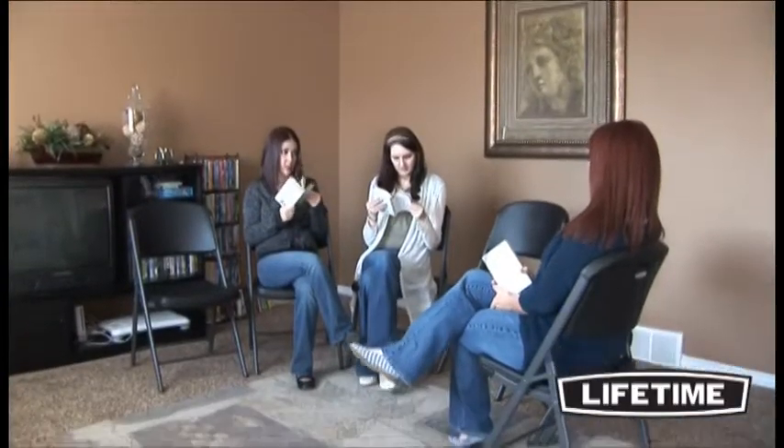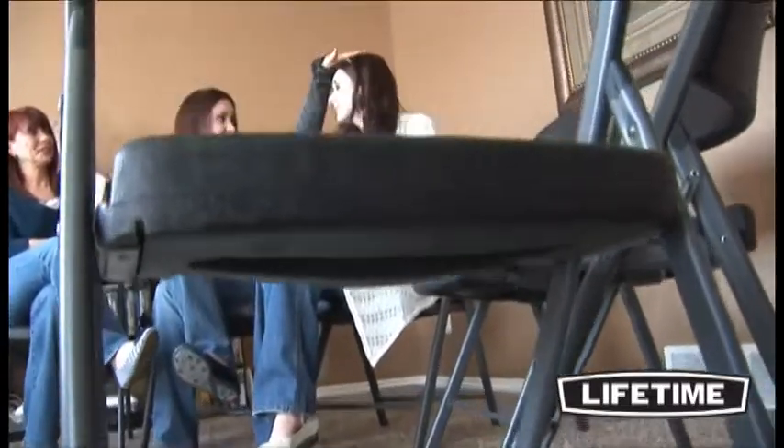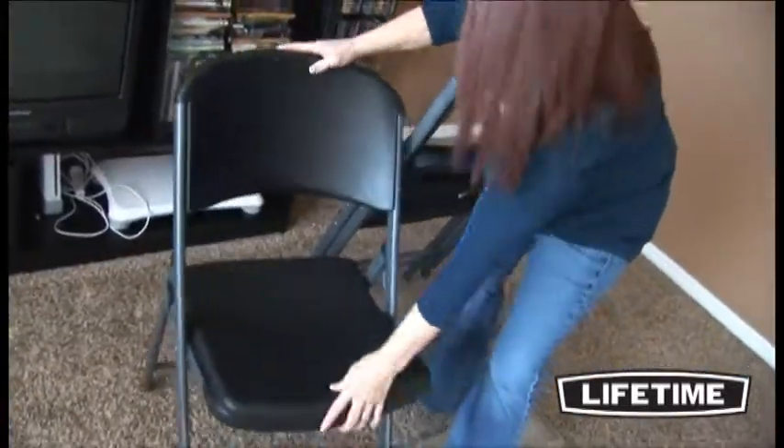As the world's leading manufacturer of high-density polyethylene folding tables and chairs, Lifetime Products has revolutionized the industry with their contoured folding chairs. Lifetime chairs are perfect for your home, office, or next event. They are durable, lightweight, and best of all, comfortable.